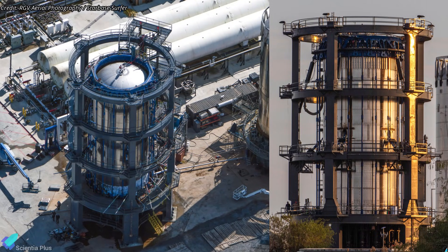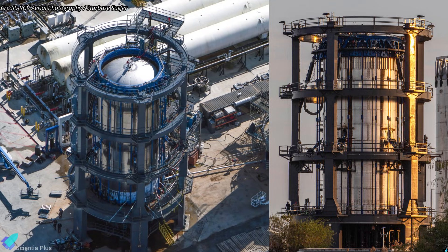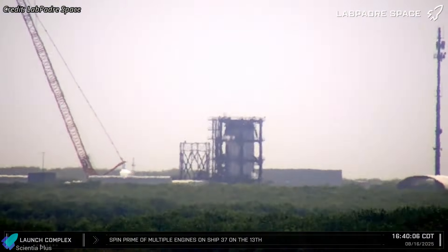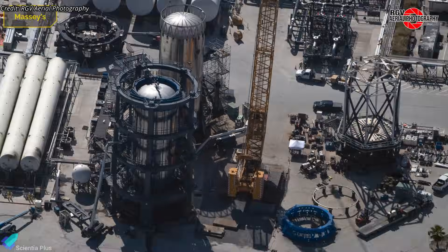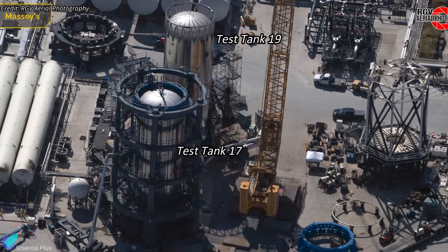The second activity involved Test Tank 17, representing the aft section of the Block 3 Super Heavy booster, built to validate structural upgrades in the booster's lower region. Last week marked its 13th and 14th cryogenic proof tests, making it the most extensively tested structural tank in Starbase history. This prolonged campaign reflects SpaceX's emphasis on structural margin validation and durability before advancing these upgrades to flight hardware. Detailed breakdowns of the design features and test objectives for Test Tank 17 and 19 are covered in earlier videos linked in the description.